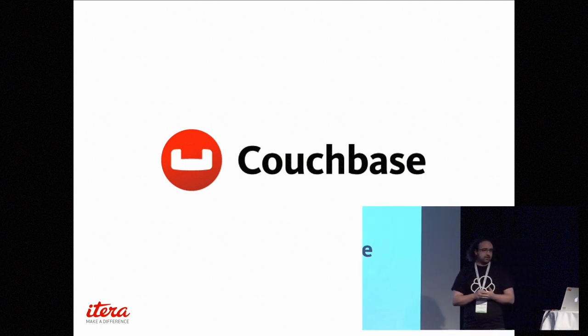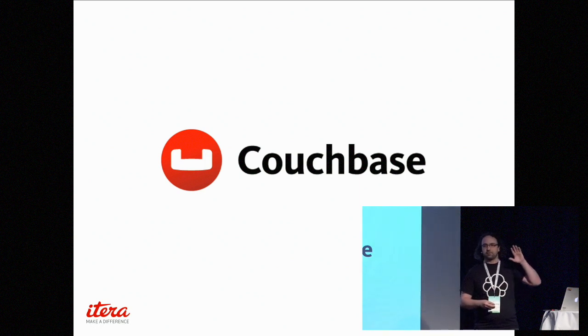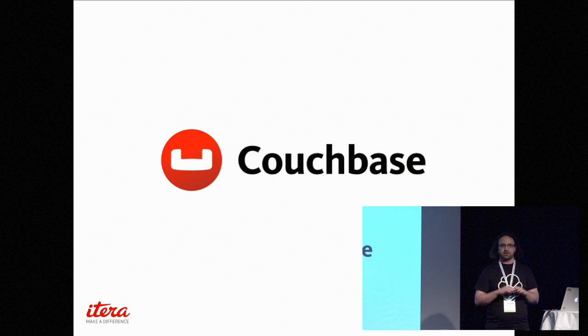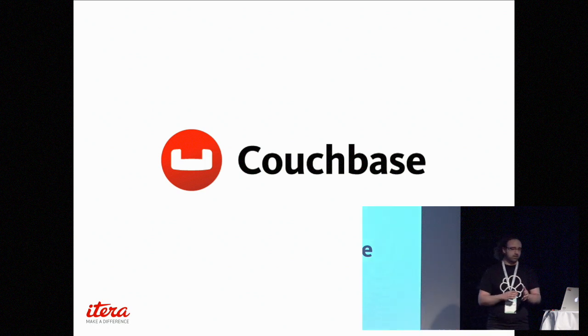Couchbase — since Couchbase Mobile is a central part of this presentation, I'll take a few minutes to talk about what Couchbase is. Just to raise your hand if you've ever tried Couchbase — it doesn't matter which product. So, a few — perhaps ten people. That's good; you'll learn a lot then.